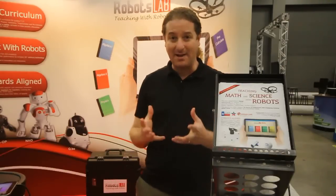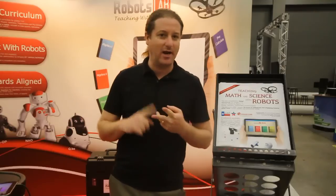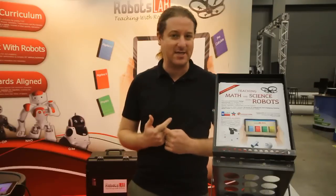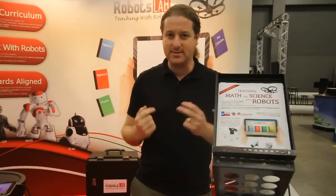The curriculum — the tablet itself — is coming with more than 50 hours of lessons, more than 50 different lessons in Algebra 1, Algebra 2, Geometry, Trigonometry, Physics, and Calculus. All the lessons are aligned with standards such as Common Core Standards, STAR, TEKS, and so on.